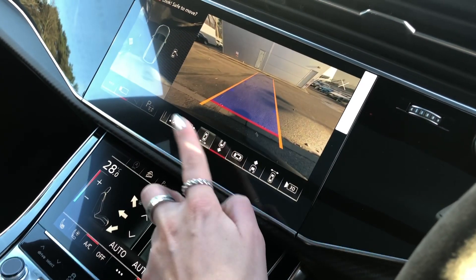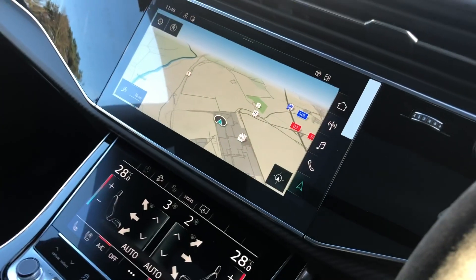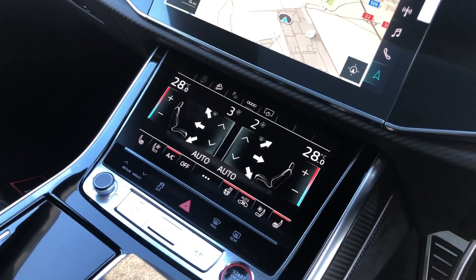Thanks to the 360-degree parking cameras, we also have the navigation system, as well as deluxe climate control with heated front seats.